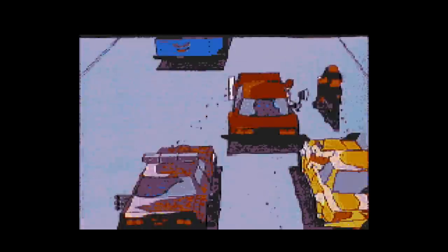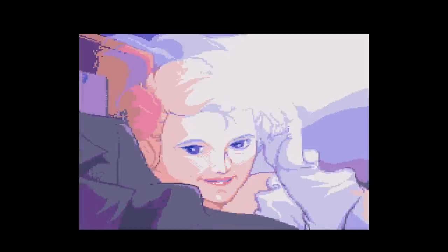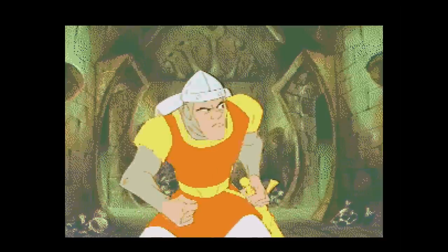Not all full motion video games for the Sega CD were terrible. Road Avenger had a style and presentation you couldn't help but love, with you assuming the role of a widower hell-bent on avenging the loss of his woman. It's driven by an excellent soundtrack and was one of the better playing full motion video games at its release. I'd even go so far as to say it's the best version of this game available.